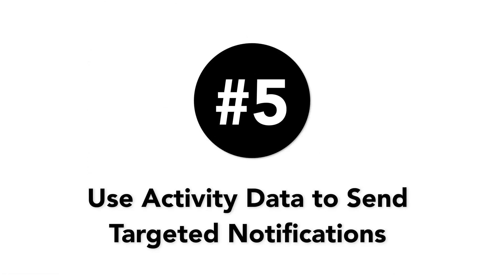Number five is using activity data and segments to send targeted notifications. Using OneSignal, you can create automated message sequences to welcome new users and to re-engage inactive ones. You can use a number of criteria and conditions to identify users who haven't been using the app actively and try to re-engage them. Just create a new segment with the appropriate rules, then set up a new automated message.